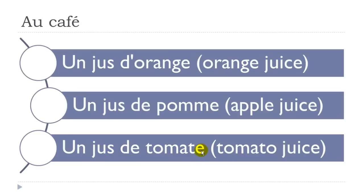I know it's quite difficult to produce but still try. Un jus d'orange — here it's not difficult. Un jus de pomme. Un jus de tomate.